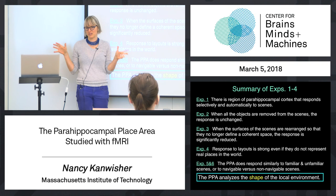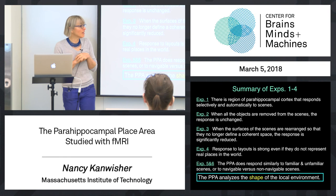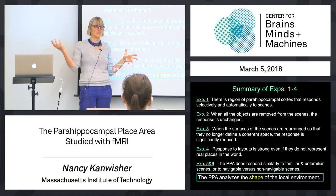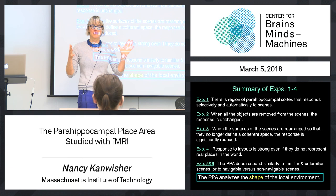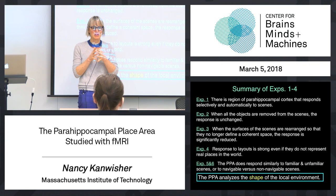When you remove all the objects, the response is unchanged. When you rearrange the surfaces so it's no longer a coherent space, the response drops significantly. The response is reasonably strong even to layouts that don't represent real places. And it responds similarly to familiar and unfamiliar places. All of this suggests that what this region is really doing is processing the shape of your immediate surroundings — not the stuff in those surroundings, maybe not the particular place that it is, but the shape of that space: where the walls, doors, and windows are.